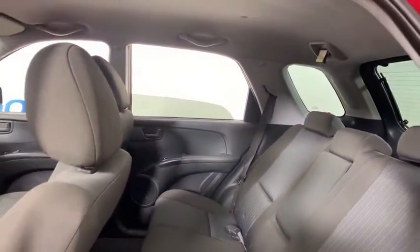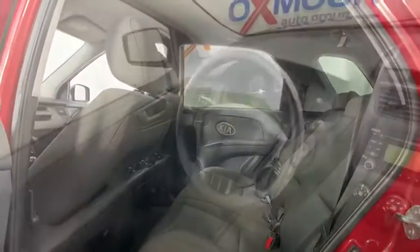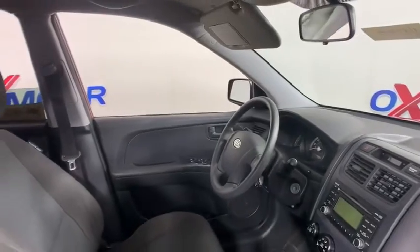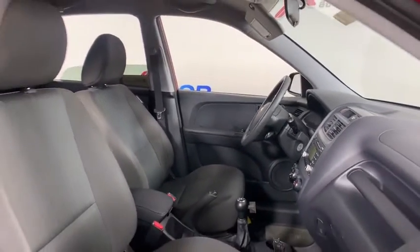CD player, panic alarm, tachometer, remote keyless entry, overhead console, rear window wiper, driver vanity mirror, front reading lamps, tilt steering wheel, cloth seats, front bucket seats, passenger vanity mirror.